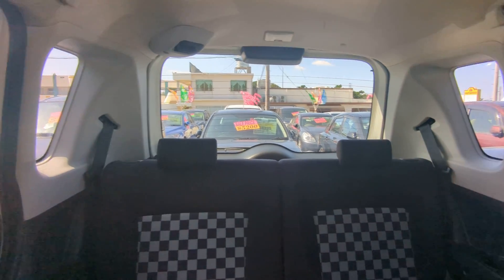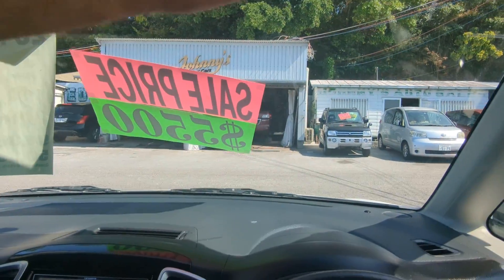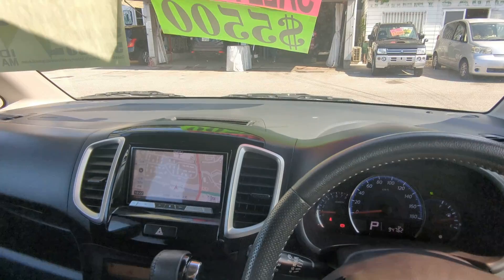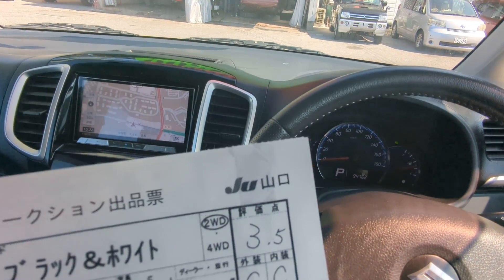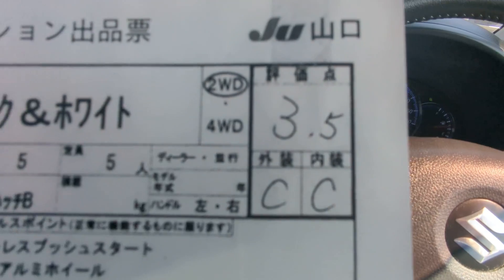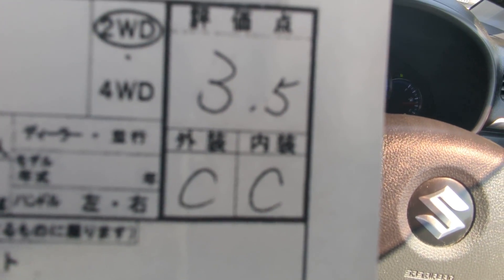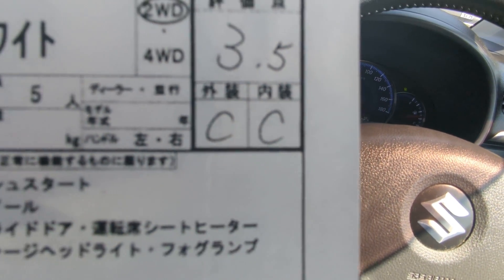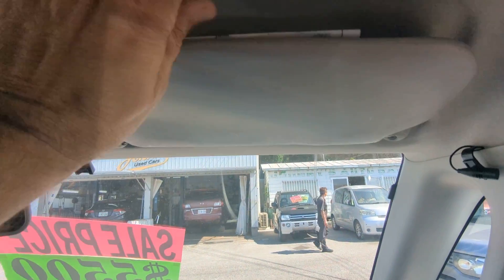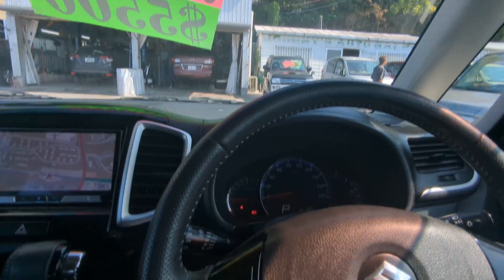I'd like to take this time to show you the auction sheet, showing you that this is a non-accident vehicle from Mainland Japan. Please keep that in mind — non-accident vehicle from Mainland. All these other dealers out here can't tell you that; we can on all our cars. Some dealers are actually trying to discredit this — stop by and we'll explain why. But this is a grade of 3.5 from the auction with a C/NC on the exterior interior, so it's a pretty good grade. That's going to be up here on the sun visor on the driver's side so you can see that for yourself.